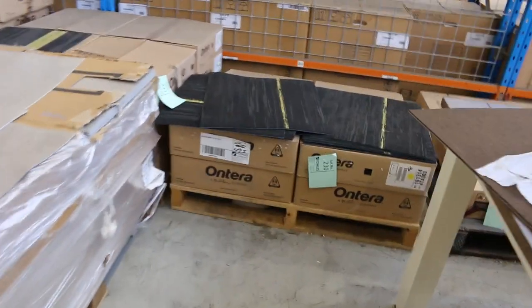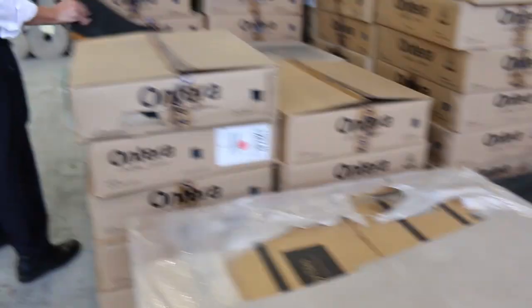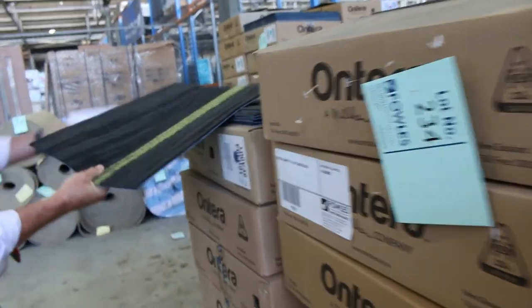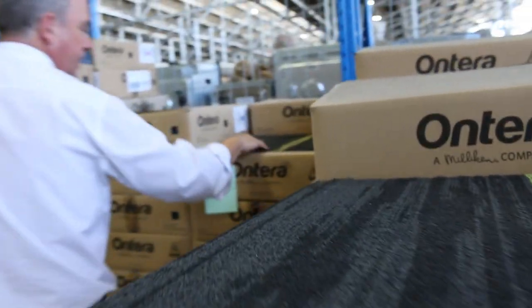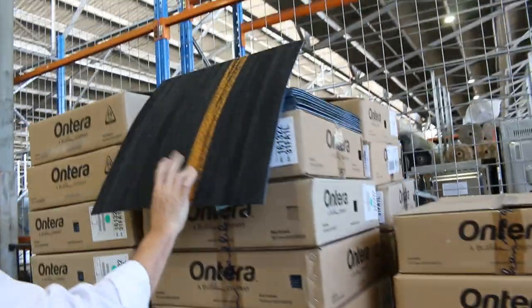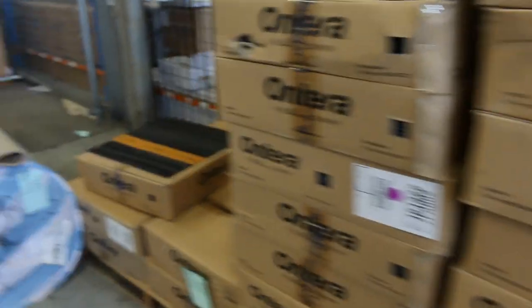Then on to the carpet tiles — we've got the Solution Dyed Nylon commercial extra-heavy-duty carpet tiles in various colors. You'll see the yellow and the orange. You can buy these by the square meter and take whatever you like, as long as it's a box size. Lot 234 is the green, lot 235 is the yellow in the stripe, and lot number 236 has the orange stripe. At $10 a square meter it's an absolute bargain, because the normal retail is up around about $40.